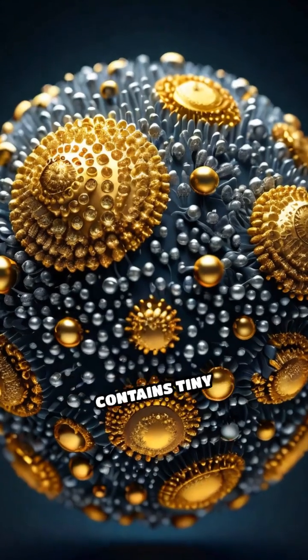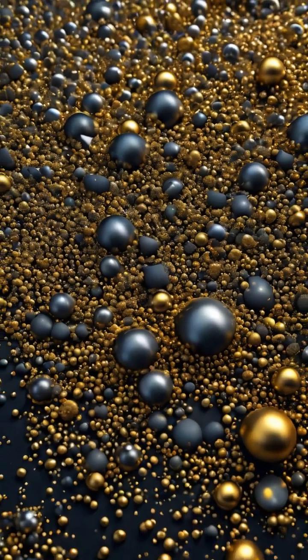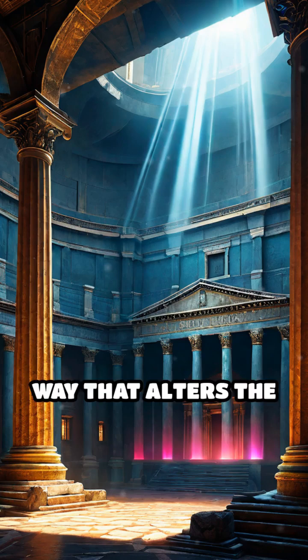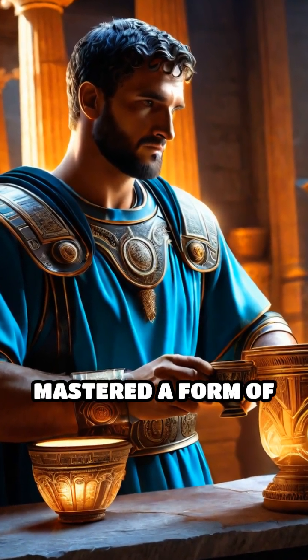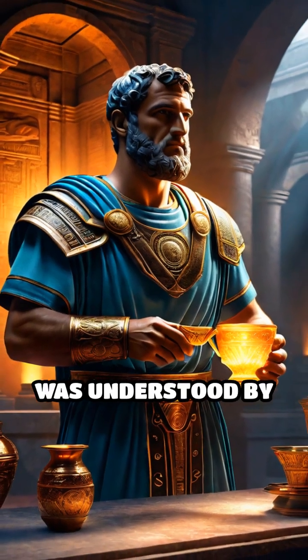The cup's glass contains tiny particles of gold and silver, so small they're measured in nanometers. These nanoparticles scatter and absorb light in a way that alters the cup's color depending on how it's illuminated. Remarkably, this means Roman artisans unwittingly mastered a form of nanotechnology nearly two millennia before it was understood by modern science.